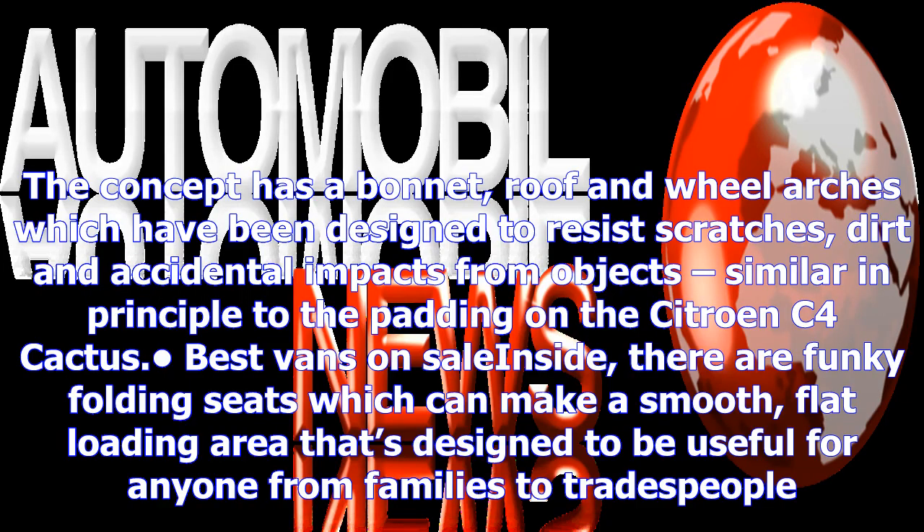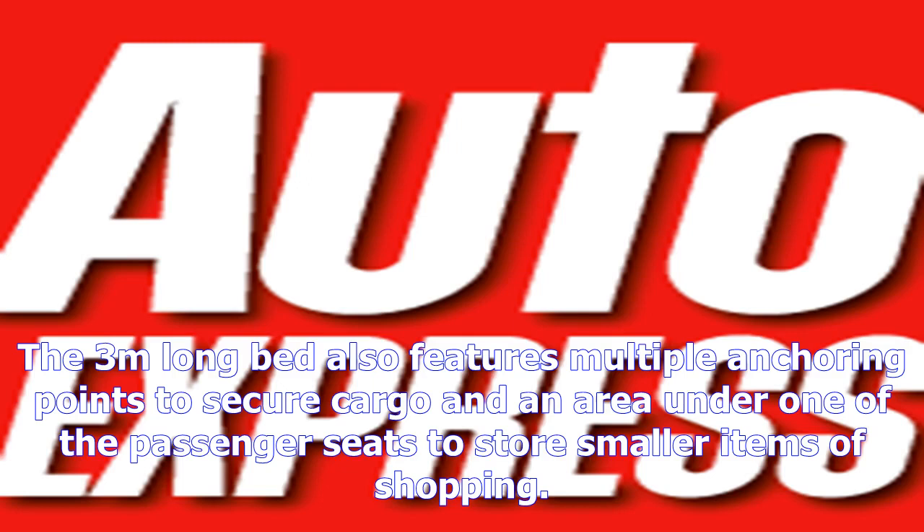The angular design, as seen in the images, suggests from the get-go that this is a practical vehicle. The concept has a bonnet, roof and wheel arches which have been designed to resist scratches, dirt and accidental impacts from objects, similar in principle to the padding on the Citroen C4 Cactus.